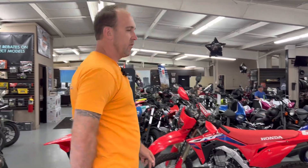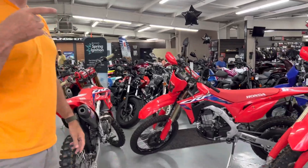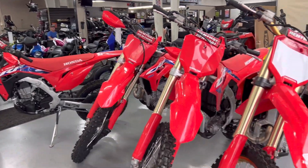What's up everybody, it's PowerSports Steve back at Extreme PowerSports in Opelika, Alabama. Today we're talking about all of the CRF450s. We have five different 450s in stock — we're missing two more. Why is there so many? I don't know. Let's talk about them and we'll go from there.